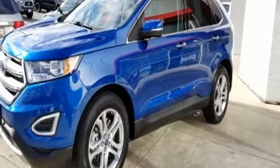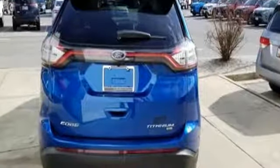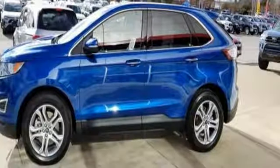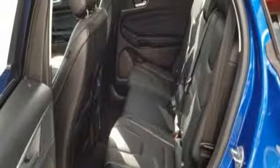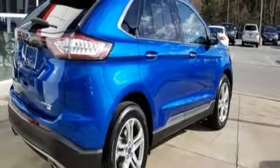Bluetooth wireless audio streaming, intelligent access key, front heated leather sports seats, configurable instrument gauges, Apple CarPlay and Android Auto, dual zone climate control, automatic transmission, hands-free liftgate, gas pressurized shocks, and power heated mirrors.